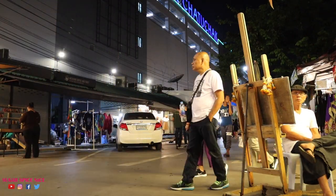Towards the night, the buzz in this market just increases. I'm here on a Friday night when it's open until about midnight.